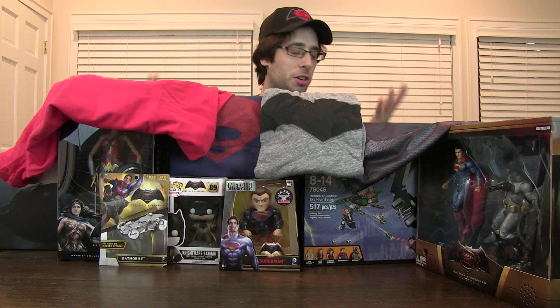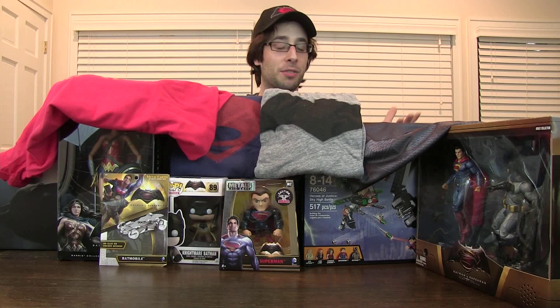Thank you so much to Warner Brothers DC for sending this stuff to me. I cannot believe I'm sitting here doing an unboxing of all this awesome stuff. Thank you guys so much for watching. Make sure you do all the usual YouTube things — like, share, subscribe, comment — and I will see you next time. Have a good week.